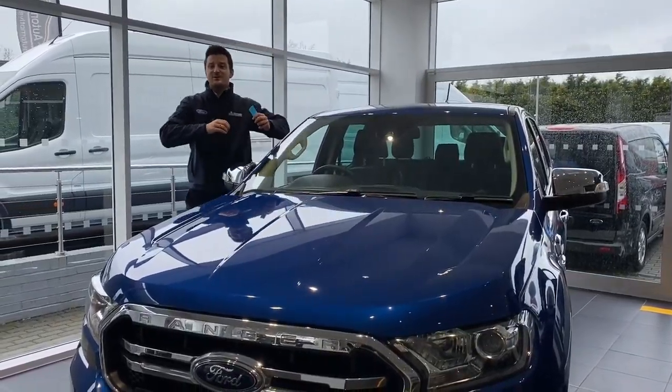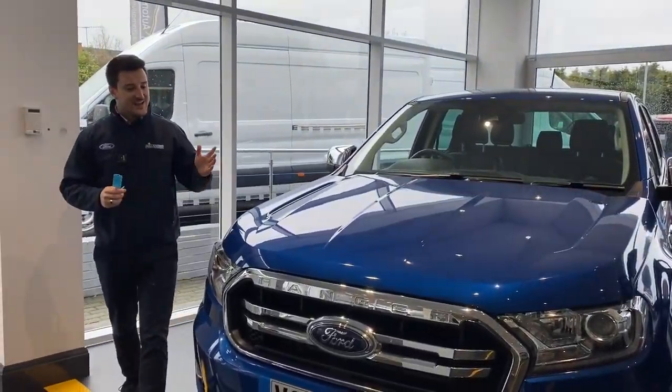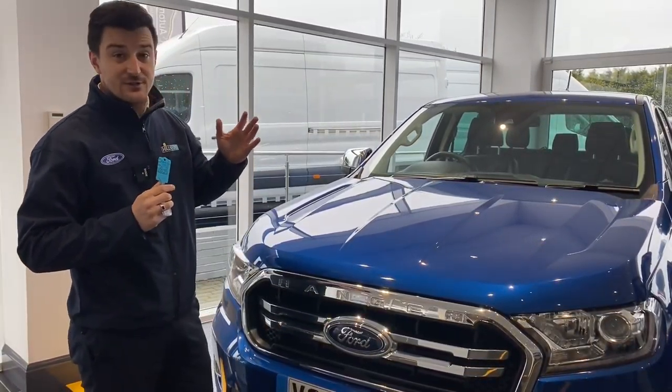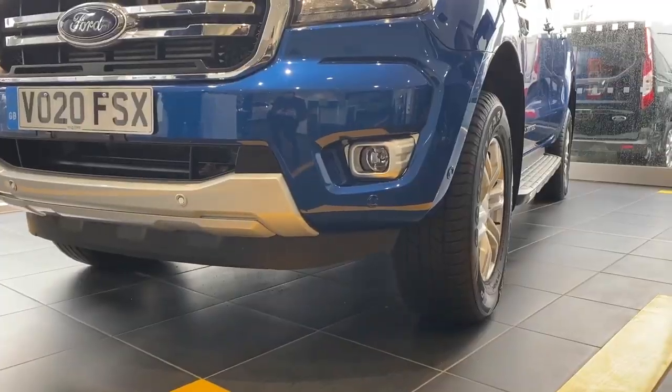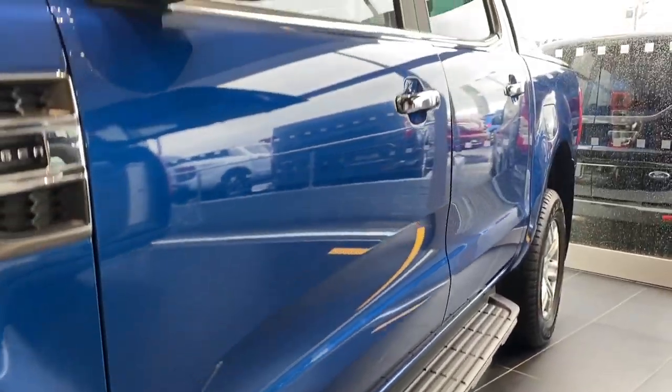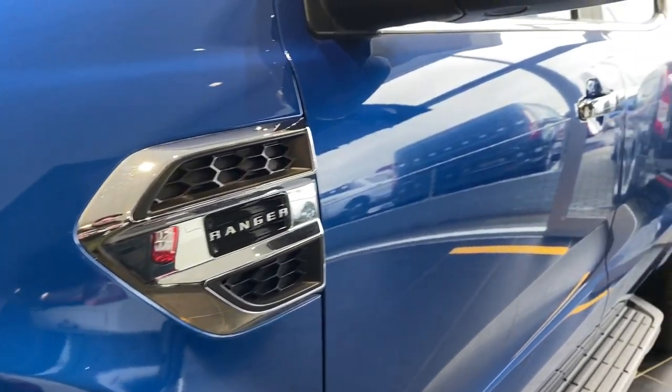Hello and welcome to Hills Automotive. Today we have got a 20 plate Ford Ranger Limited. So this one is absolutely fantastic — it's as near as a car as you can get. It's the automatic 2 litre bi-turbo which in my opinion is one of the smoothest and the most powerful engines.